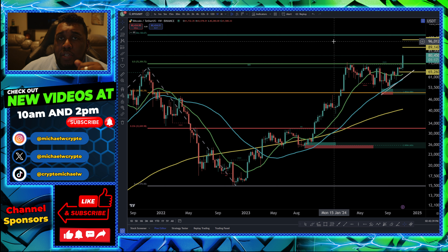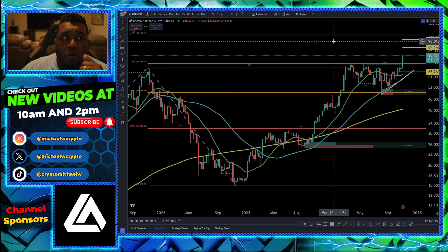So this may be an opportunity for you to at least move some stop losses up, or just prepare for some maybe a little bit more volatility on the downside here.